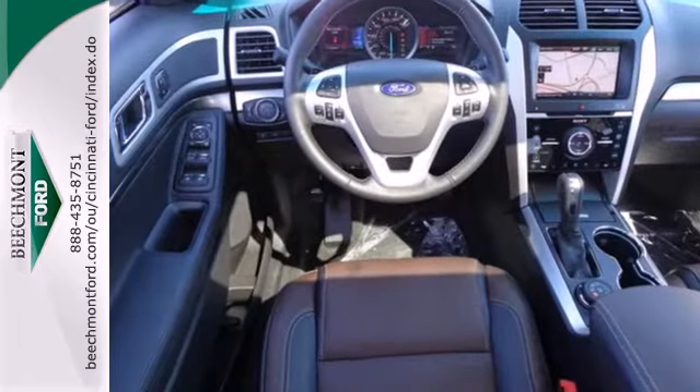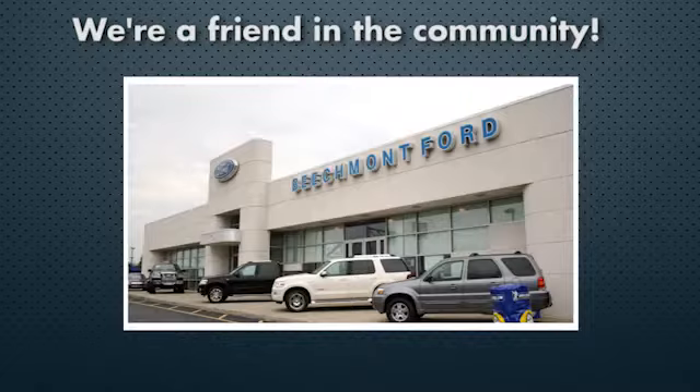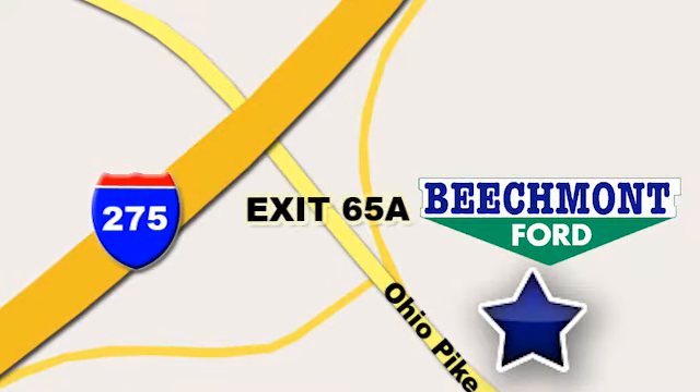Take this hardy SUV for a test drive today. Beechmont Ford — we're a friend in the community. Stop in today. We're easy to find, easy to deal with. Off of I-275 at 65A Beechmont Avenue.